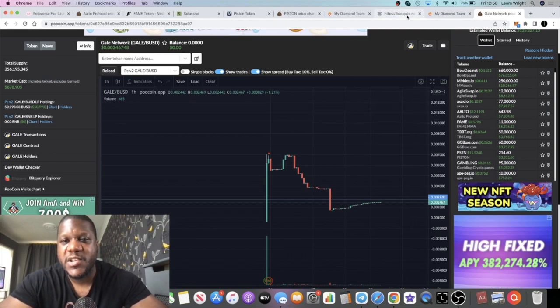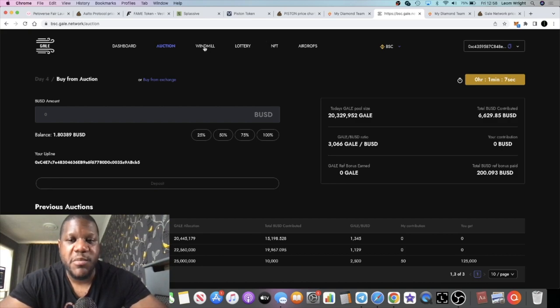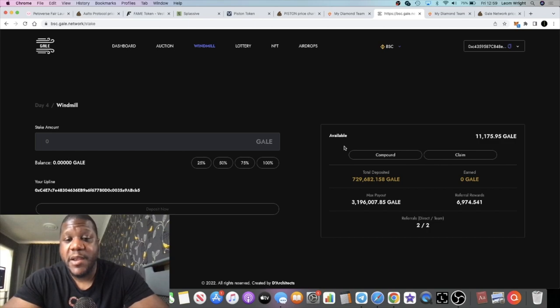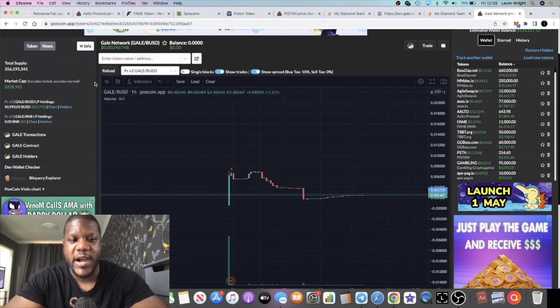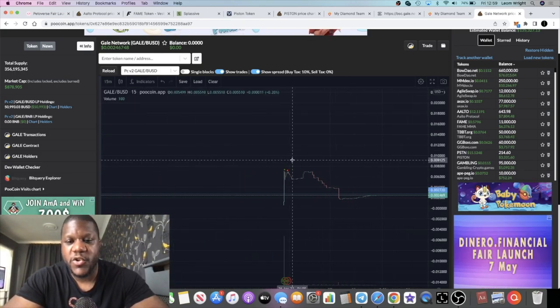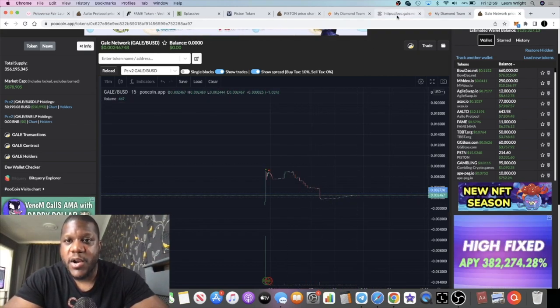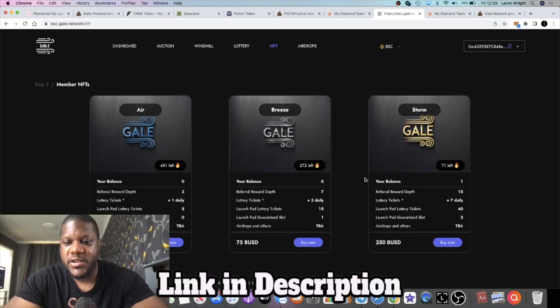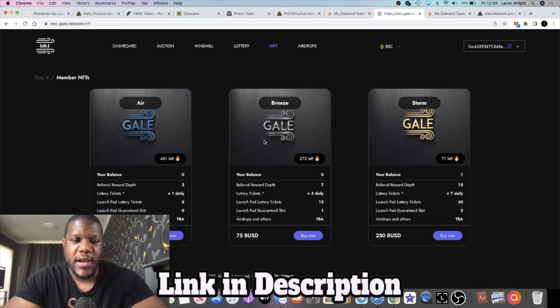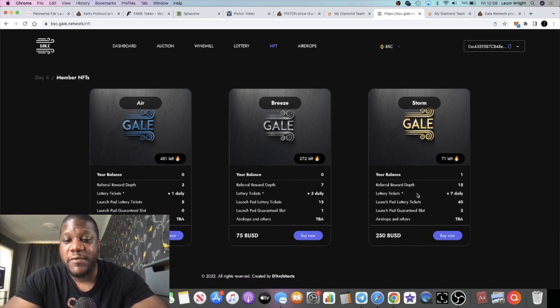I really like the look and feel of the project and the devs seem decent. It's worth putting something small in and taking a risk, because if it grows into something big you'll be an early investor. The chart is only a couple of days old and on the 15-minute timeframe it's starting to come back. I've made no secret that I like this project — I bought one of their NFTs to get referrals. The NFTs also enter you into lottery draws, give you launchpad tickets, and provide guaranteed slots in their launchpads.